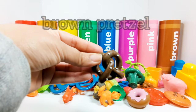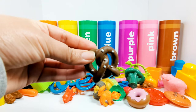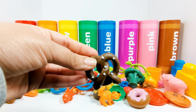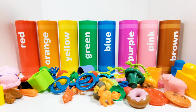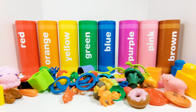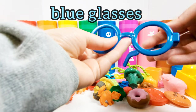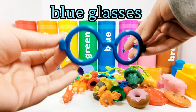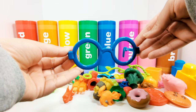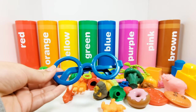This is a brown pretzel. Which crayon does the brown pretzel need to go in? The brown crayon, that's right. Let's choose something else. This is a pair of blue glasses. Which crayon do the blue glasses need to go in? That's right, the blue crayon.